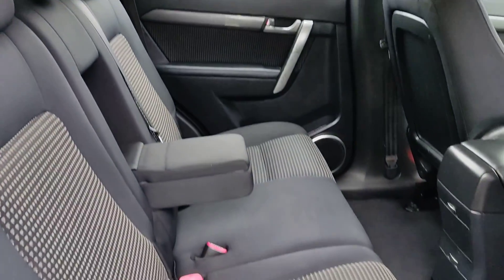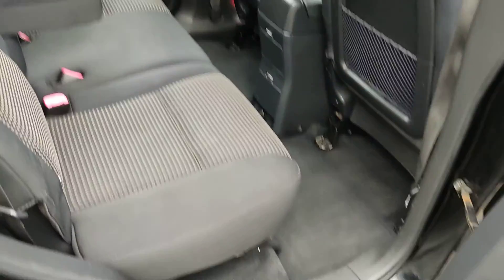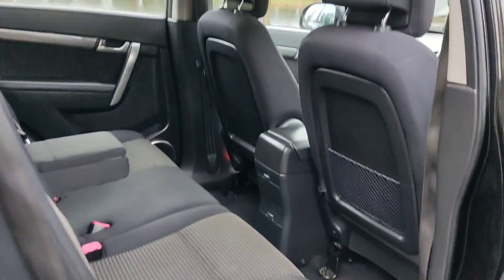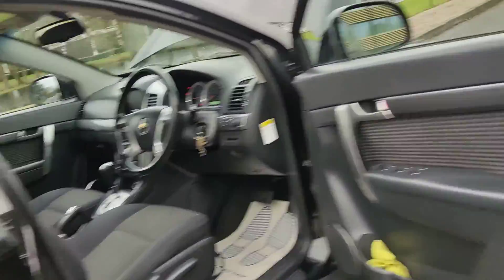Very nice and clean rear seats, charging slot at the back, two seats at the back — a very nice and clean car inside out.